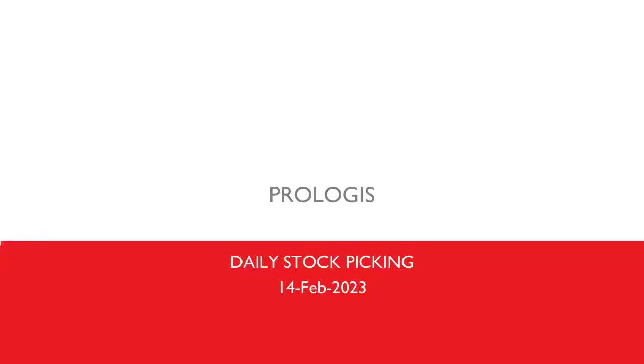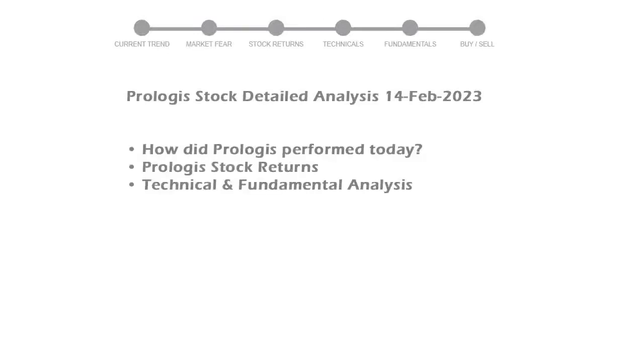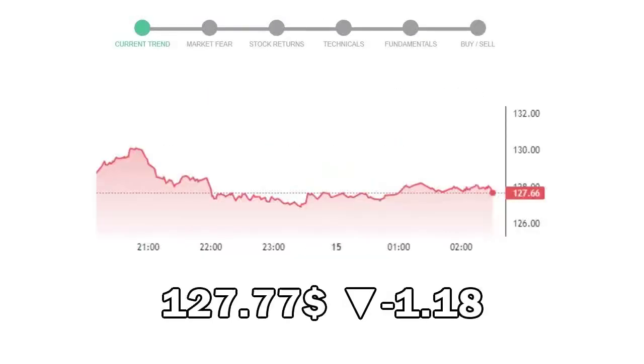Today we are looking at Prologis stock and its technical and fundamental signals. We will cover all these points for better stock picking. Prologis closed at $127.77, with a decrease of negative 1.18% in the last trading session.